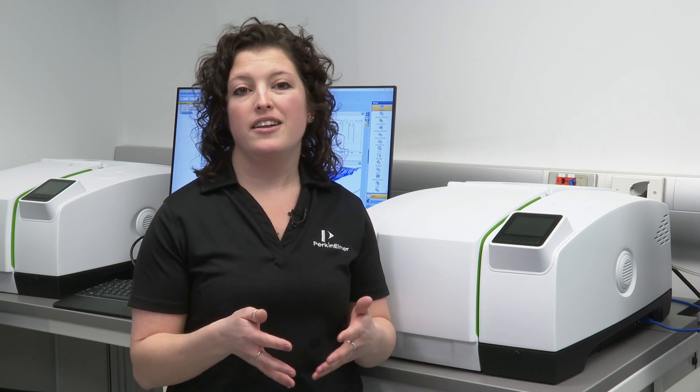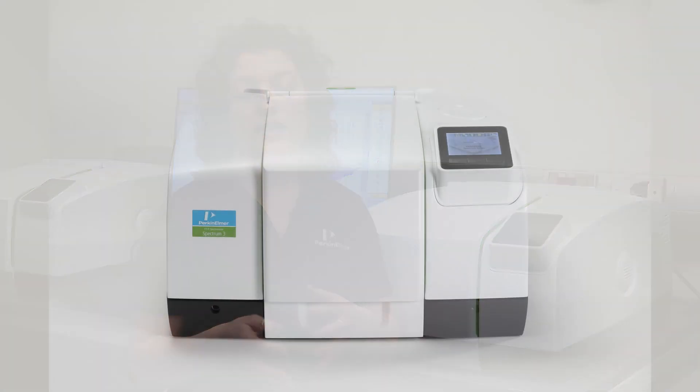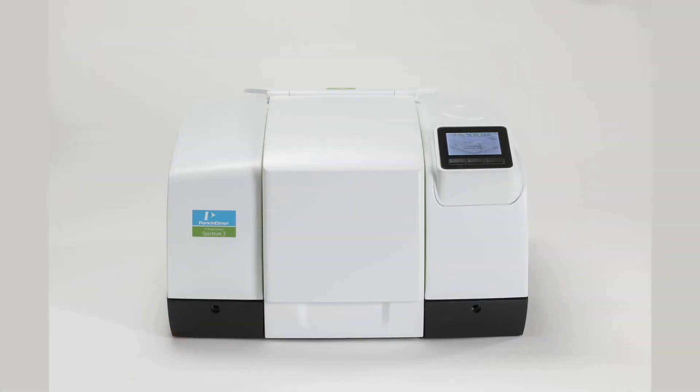This is great for organometallics or minerals, and the Perkin Elmer offers the Spectrum Three in the far range. This could be a dual range or a single range instrument, along with a tri-range instrument.